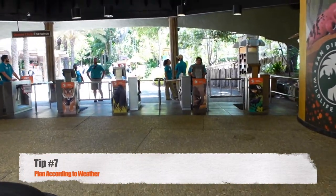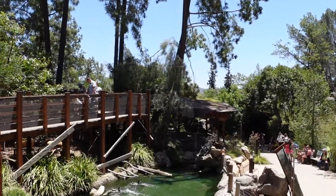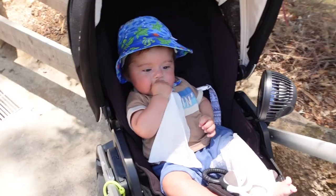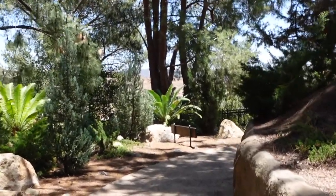We are almost halfway through our list. Tip number 7 is to plan according to weather. I am currently here in the middle of June, it's about 85 degrees out and it is a hot day. If you are here with kids, I recommend bringing a portable fan. I also always recommend bringing a light jacket because you don't know how late you're going to stay and it can get cold.